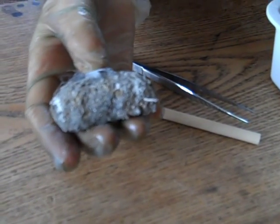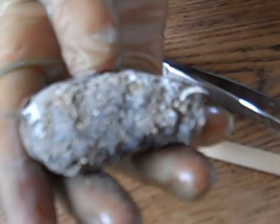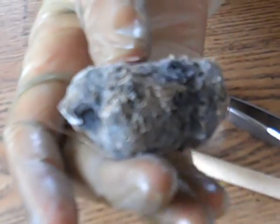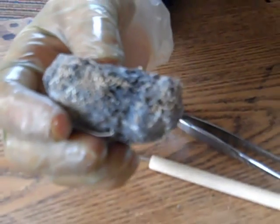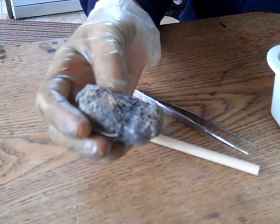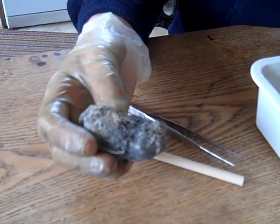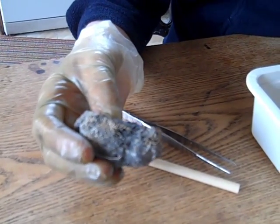So this is a barn owl pellet — this is probably about an average size — and all this stuff on the outside is just where it's been sat on a dusty old floor. An owl pellet is actually the regurgitated remains of the owl's prey, so it's not poo — they actually cough it up, a bit like a hairball in a cat.